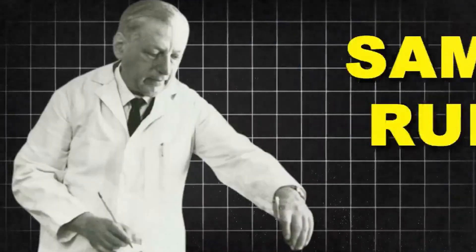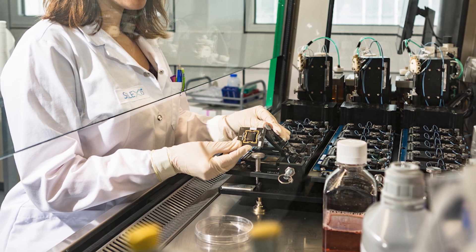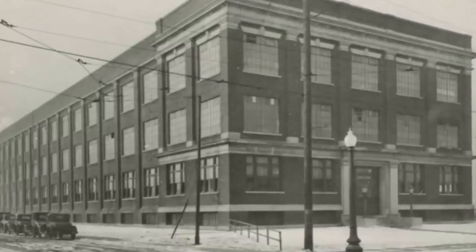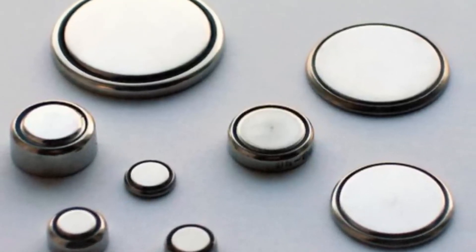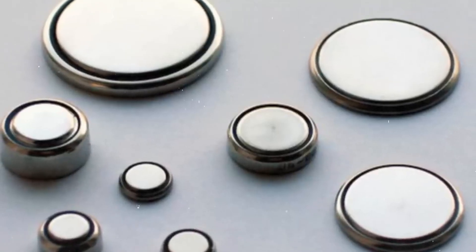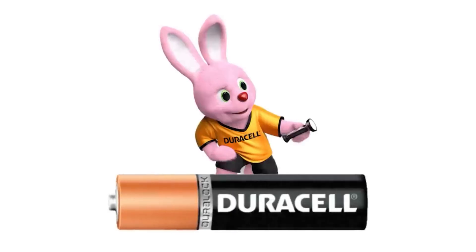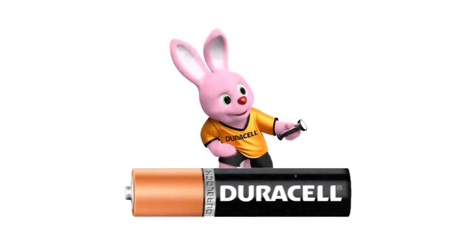Back in the 1920s, Samuel Rubin wasn't dreaming about AAs sitting in blister packs. He was a scientist focused on developing better battery cells for specialized equipment. Alongside businessman Philip Rogers Mallory, they formed a company that at first made mercury batteries. Back then it was a breakthrough — these batteries became especially valuable during World War II when the military needed cells that wouldn't give up in tropical humidity, no matter the climate or conditions. That reliability in war zones built the foundation for what would later become Duracell.